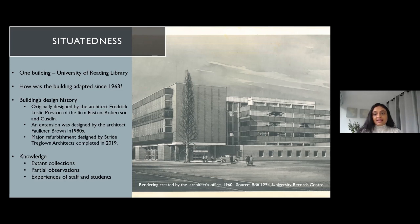Since then, the building has undergone a series of refurbishments and extensions. It was originally designed by architect Frederick Leslie Preston from a firm called Eastern Robertson and Custe — Howard Robertson was RIBA President, so quite a prominent firm. An extension was added in the 1980s by renowned library architect Faulkner Brown, and recently a major refurbishment was completed by Stride Treglon, which has been nominated for various awards.